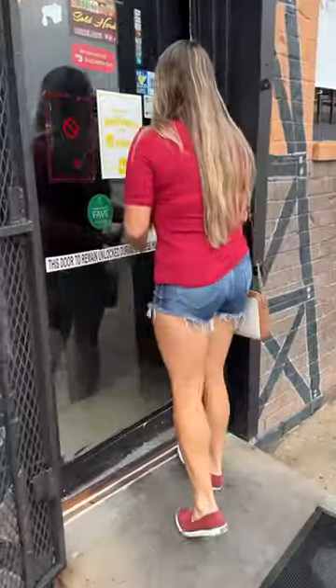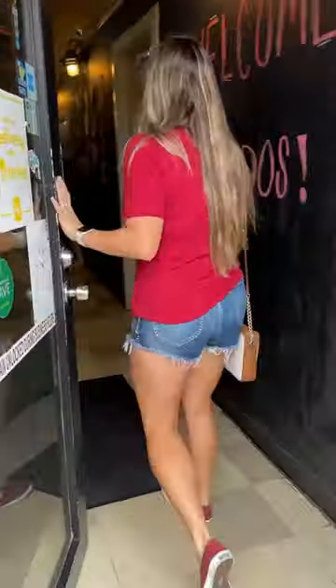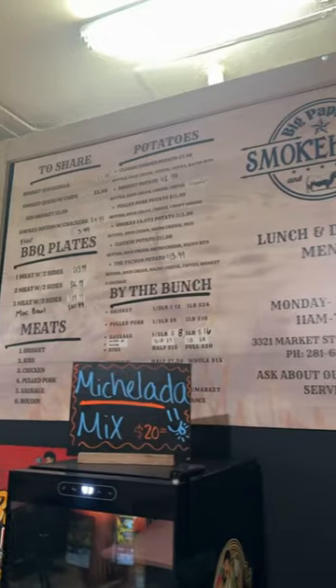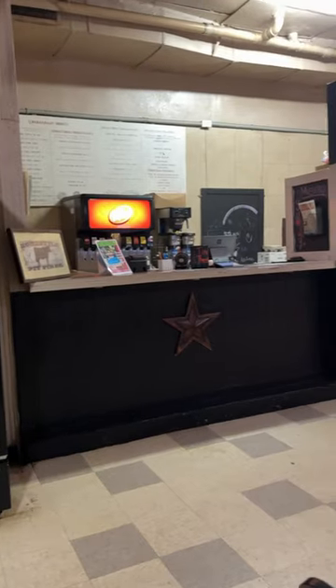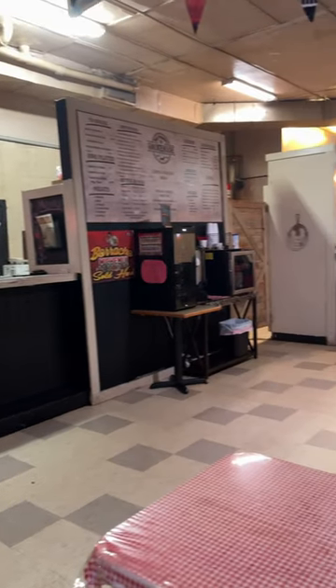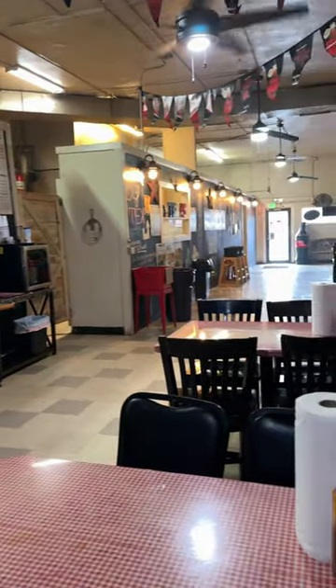We walked inside and were immediately greeted with some amazing smelling barbecue. Here's a look at their menu. There's so many different options — sandwiches, nachos, potatoes, you name it. Lots of places to sit inside and eat too.